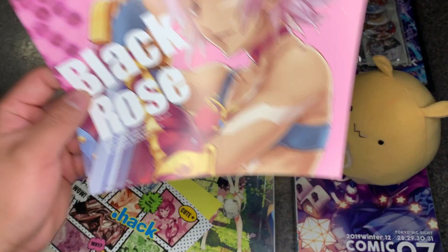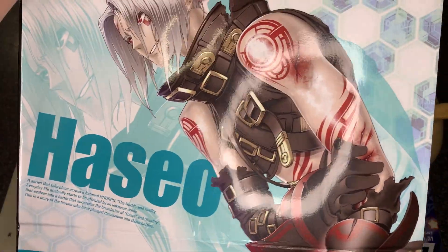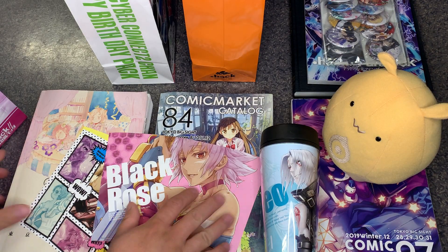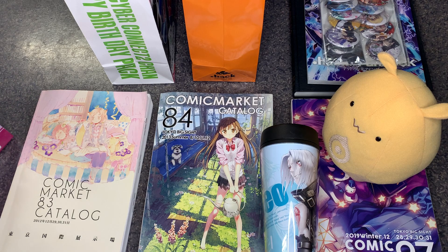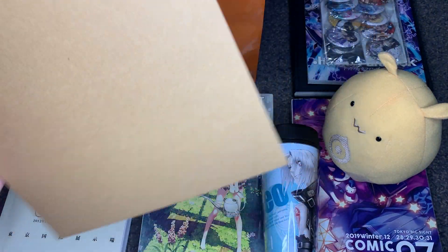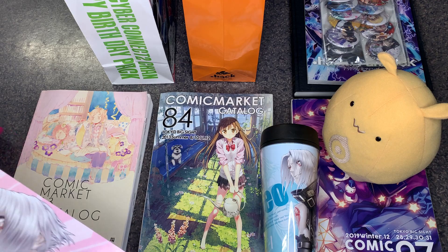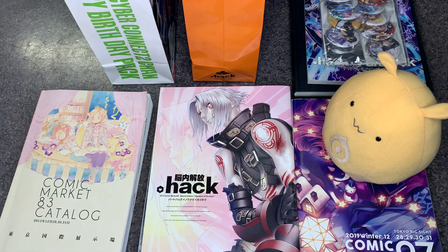Also, the Black Rose and Haseo that you see here is the same exact art that you see on the bag itself — the same Haseo is on one side of the bag and the same Black Rose is on the reverse side. My bag came with a cardboard insert, which I'm assuming is to prevent the bag from collapsing on itself.